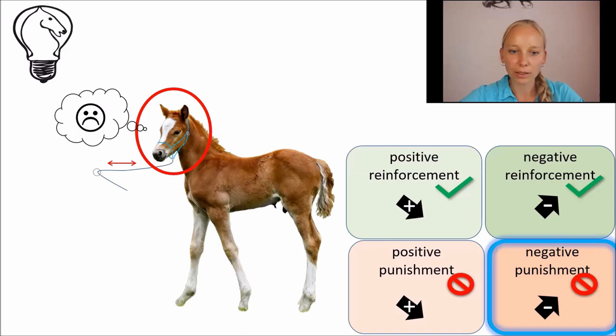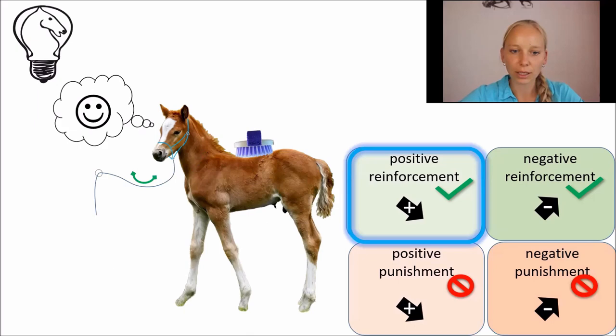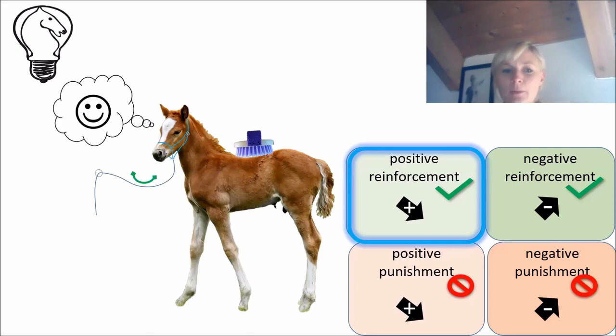The foal found all of this a little unpleasant, so eventually he decided to step forward again, so that the pressure on the halter was released — creating a negative reinforcement — and I started grooming him again, which he enjoyed. I had added something pleasant, and therefore created a positive reinforcement. This way, the foal learned the correct behaviour in a very short time. This example illustrates how the four forms of learning work together and merge into each other.